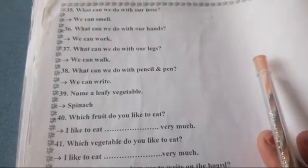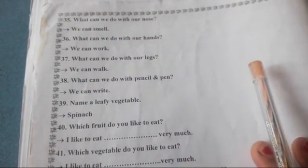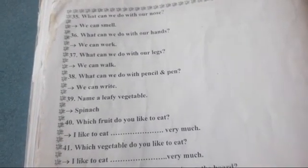Okay children, do you understand? Do practice at your home. Take care. Bye.